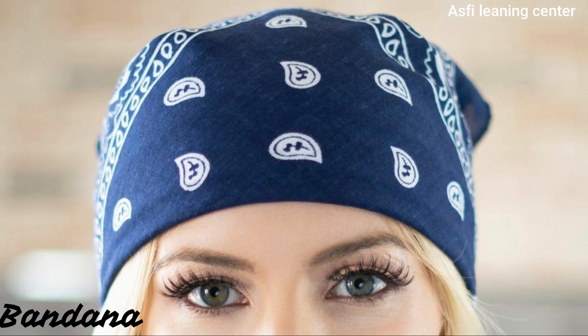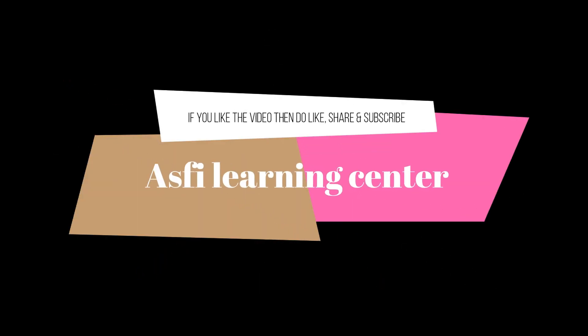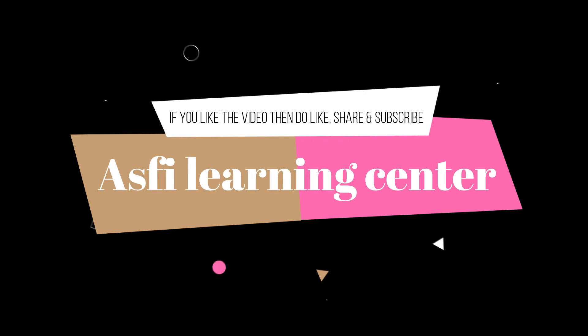Our last hair accessory is bandana. I hope you liked the video. If you did, please don't forget to like, share, and subscribe to AS We Learning Center.